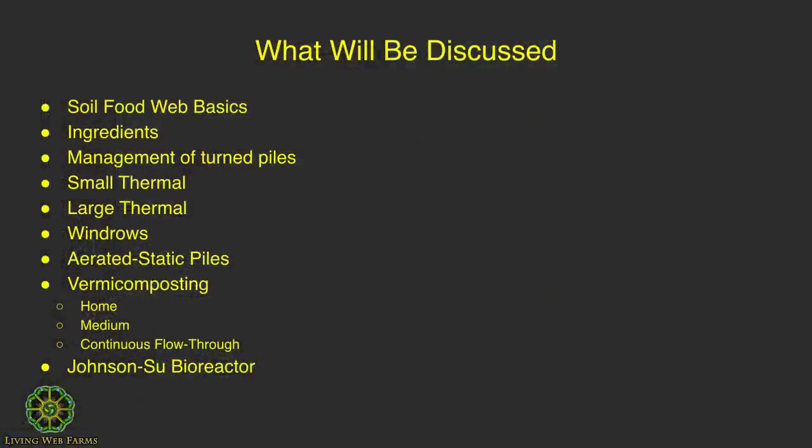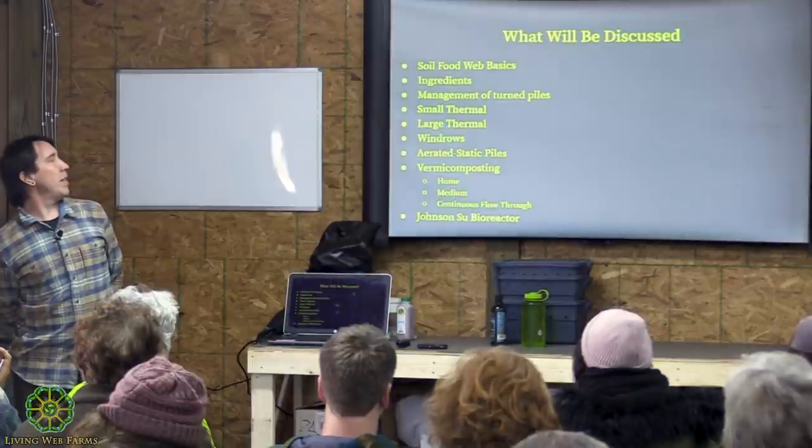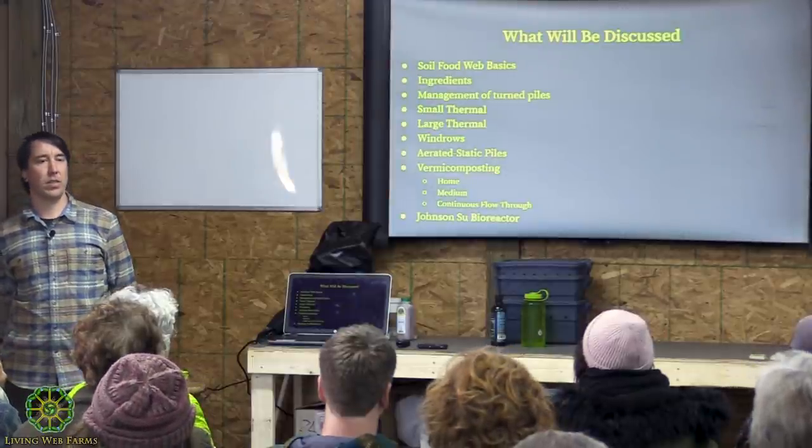I started my business in 2017 and have been working professionally with the soil food web and compost for about nine years. This presentation is set up from a beginner to medium skill level, so some of what I cover you may already know, but it's designed for people who may not know anything about composting.